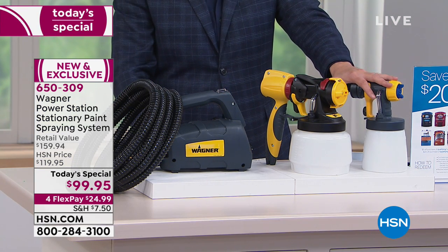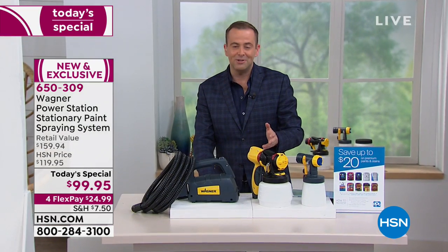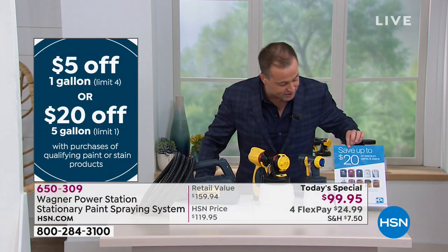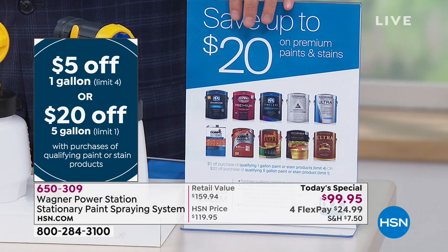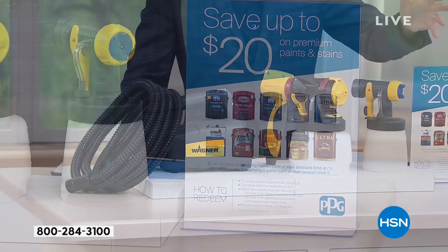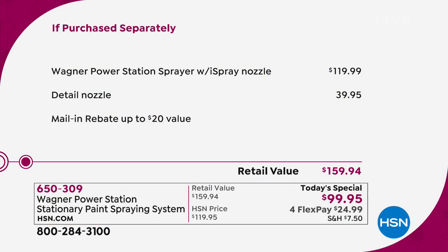The total retail is huge at $160. We're going to send it to you with a flex pay of $25. And of course we're going to send you a coupon during customer appreciation month — everyone who calls in today receives a coupon to save 20% on PPG paints. When you start adding this all up, for one day only it's $99.95.